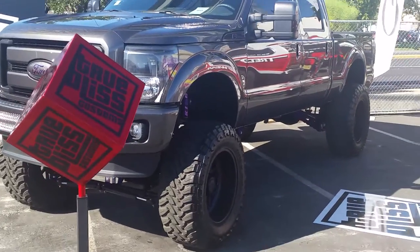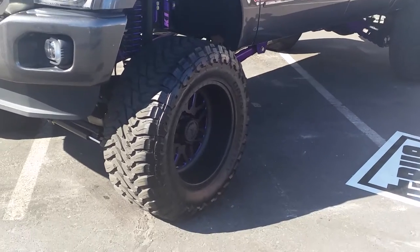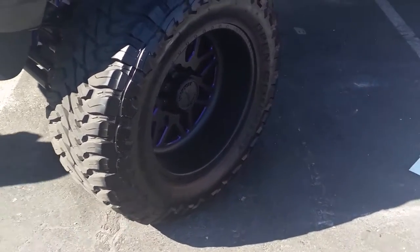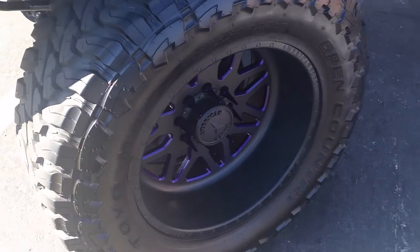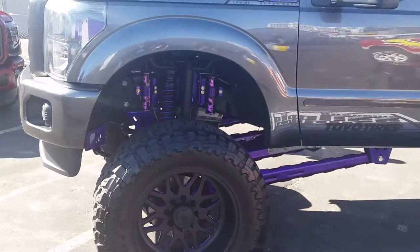It's your boy KB from Dozen Tires TV looking at another great looking truck with American Force wheels on it. Custom painted black and purple — nice touch.